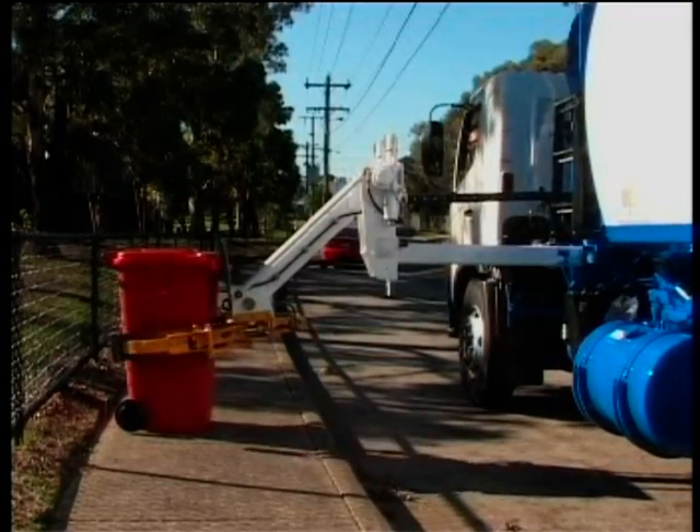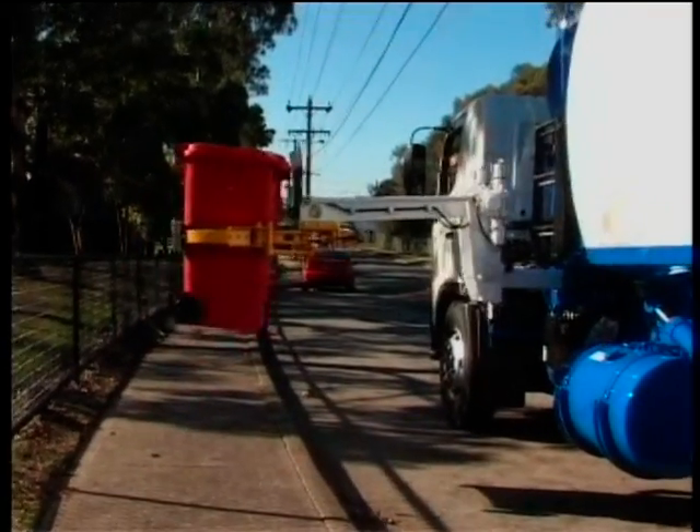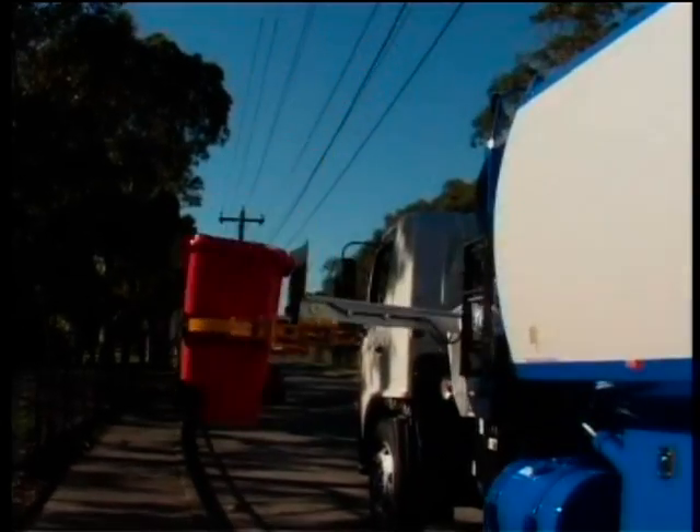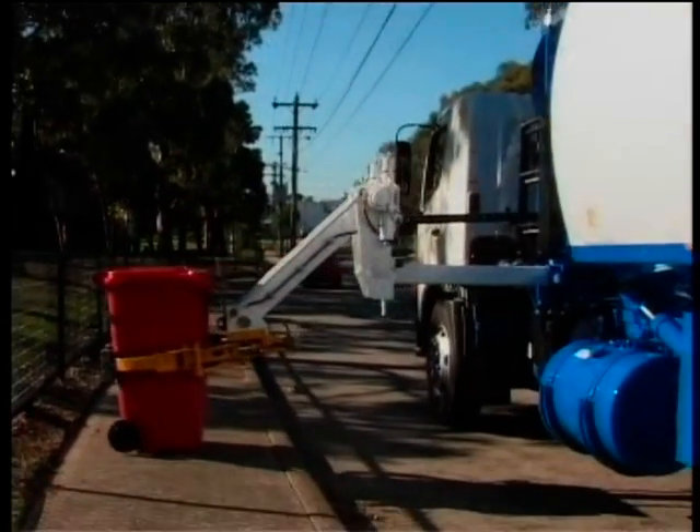The Semi-Automatic Bin Lifter provides less repetition to operate hand and arm movements, consistent and faster average operating speeds, which will ultimately result in a safer and more efficient operation.